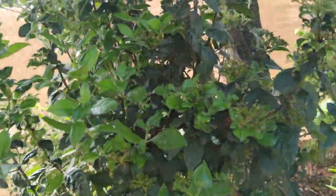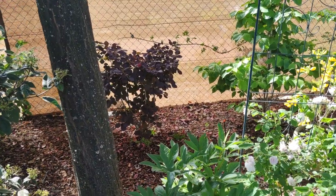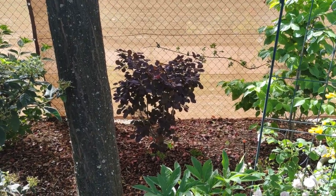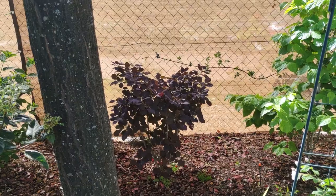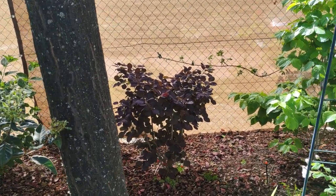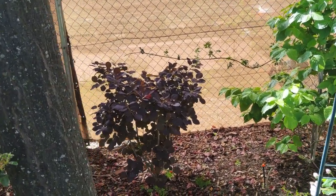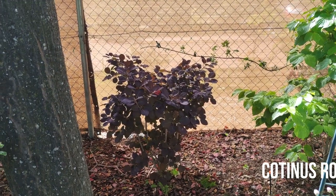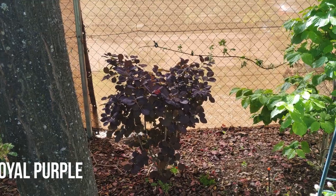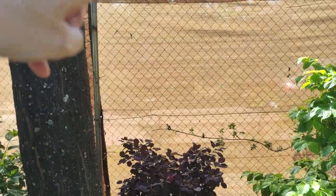Hopping around the corner, I have my smoke bush — this is the Royal Purple. If you ever want something that's low maintenance in a garden, this is the one for you. It's got purple foliage that turns to a bright red scarlet in autumn. It's got the flowers and then the puffs of smoke after it finishes flowering. What a beautiful bush — one that you just sit back and watch. You don't have to do anything at all, just occasional light pruning. It'll get tall and fill in this space here.